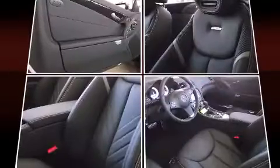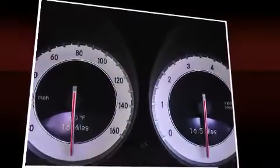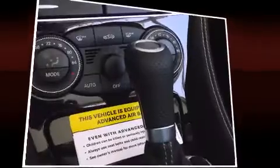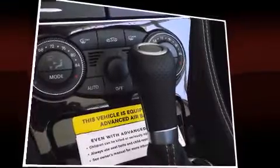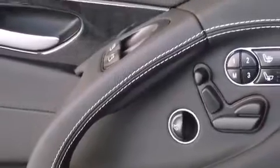The retractable power hardtop folds neatly into the trunk space within 16 seconds, opening up the spectacular cabin to the natural environment. Smart key remote control access, including infrared technology, allows the driver to operate the windows and retractable hardtop using just the key.